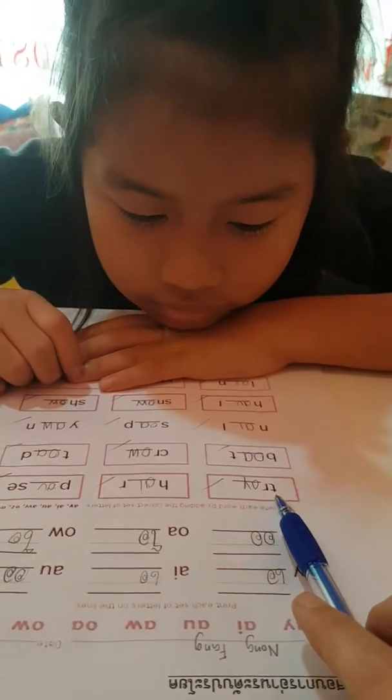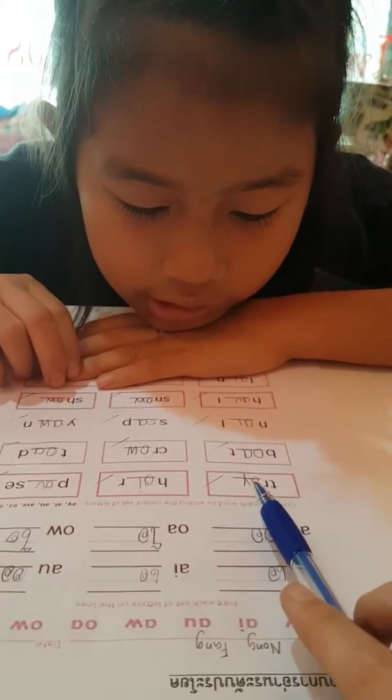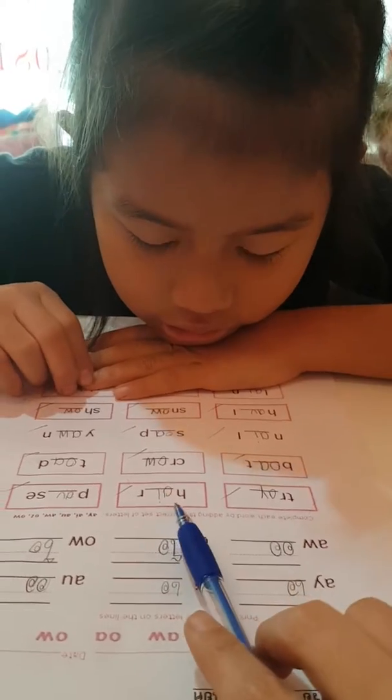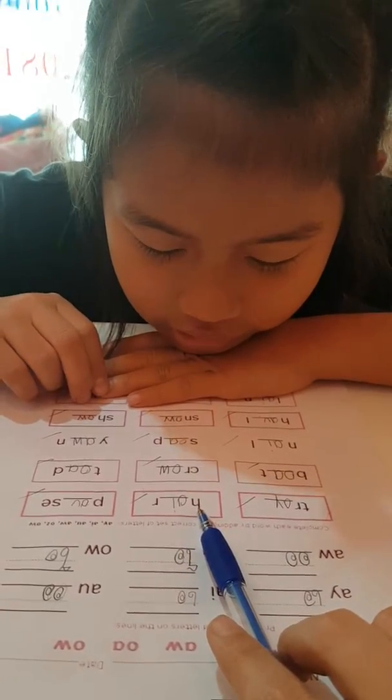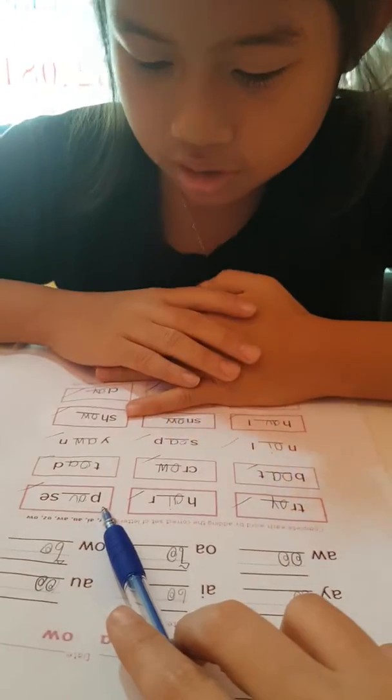Wow, look at the first one. How to read this word? Very nice. Number two? Oh, this one is very difficult. That's right. Number three?